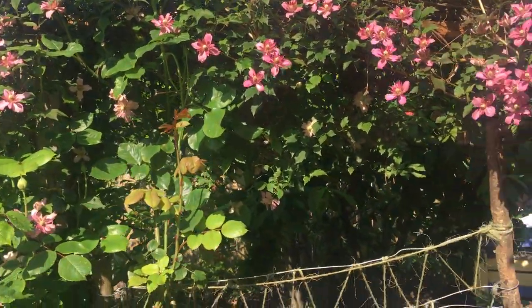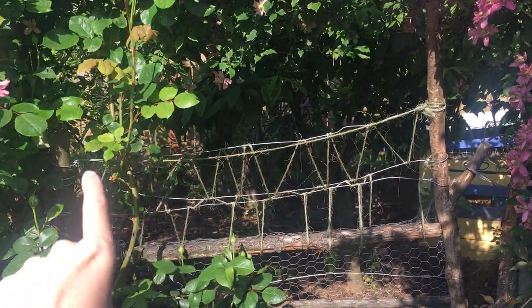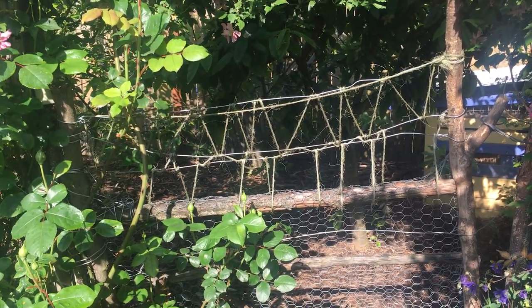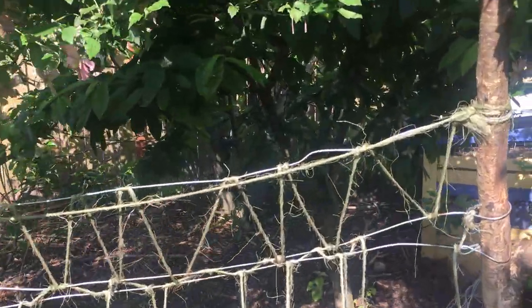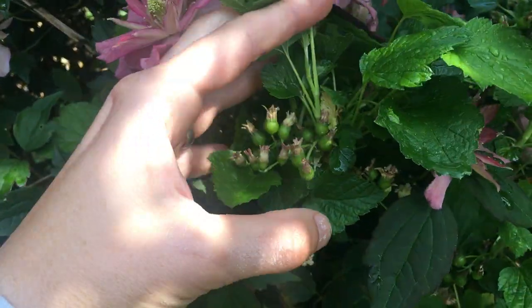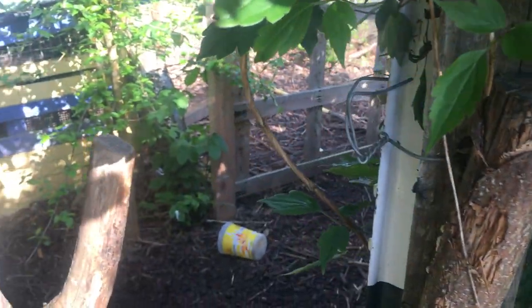All of our gates are made out of either pallets or free scrounged stuff. We had to add a bit at the top because we have one chicken who, even with her wings clipped, can get over a three-and-a-half-foot gate. We strung some extra twine and wire up to keep her from jumping out and eating vegetables. Here we have blackcurrant, which works really nicely as a trellis for part of the clematis as well as producing food.